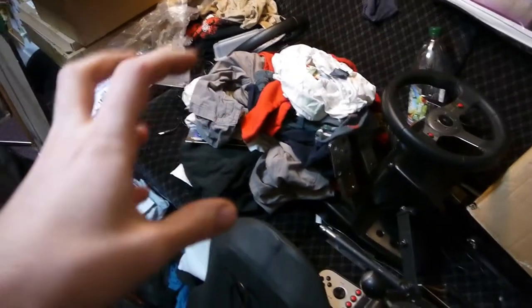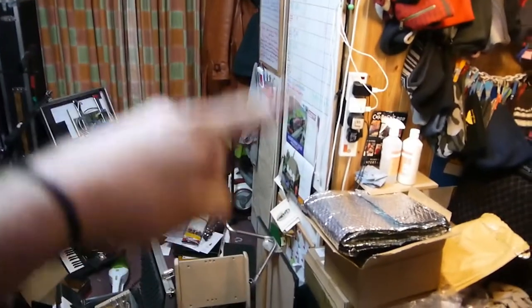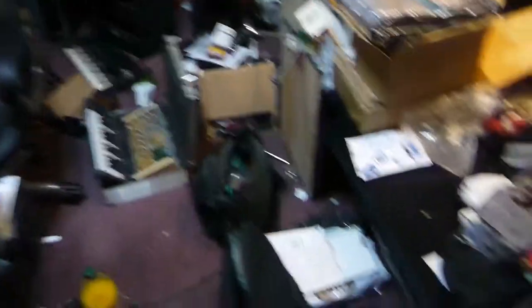Then we've got the washing that's next to it — that's clean washing which I still need to fold — but the problem is my folding table is behind this. You open that up and there's a folding table, but I can't get to it because I've got all of this stuff.